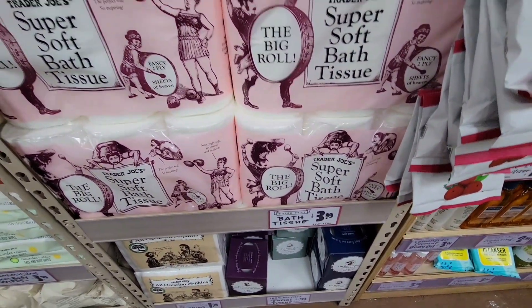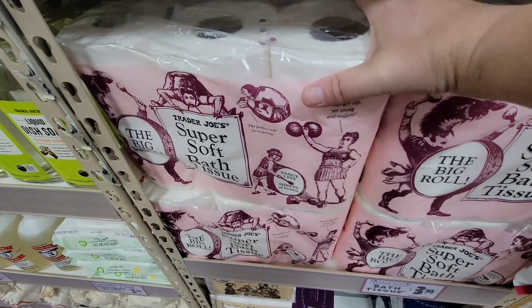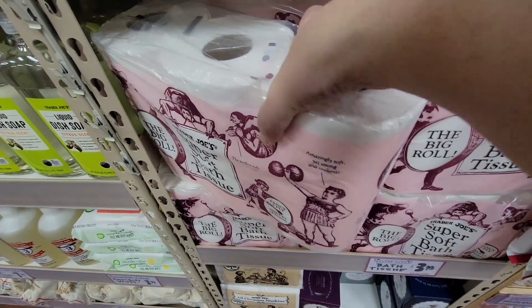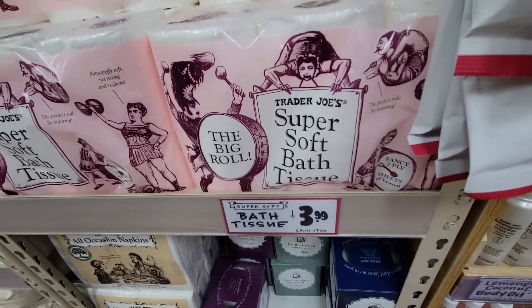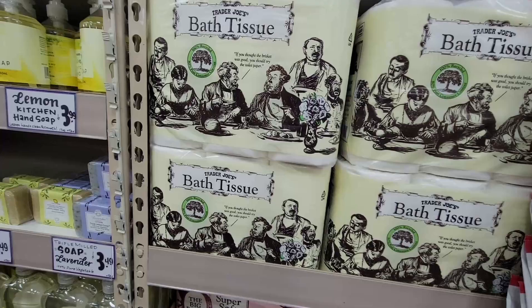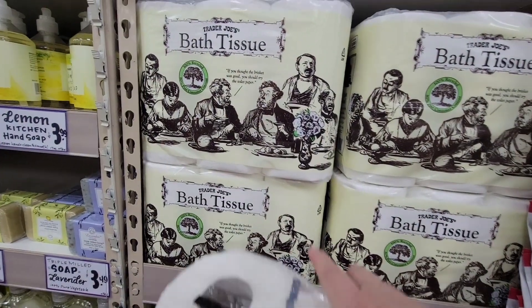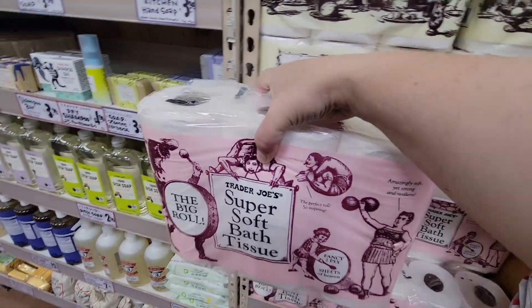Now of course, the super soft bath tissue — we all need it. I like this one: it's 6 rolls for $3.99. They also have another option on top, 12 rolls for $4.99, which is a better value, but it's not as soft as the pink one. The pink one is super soft.